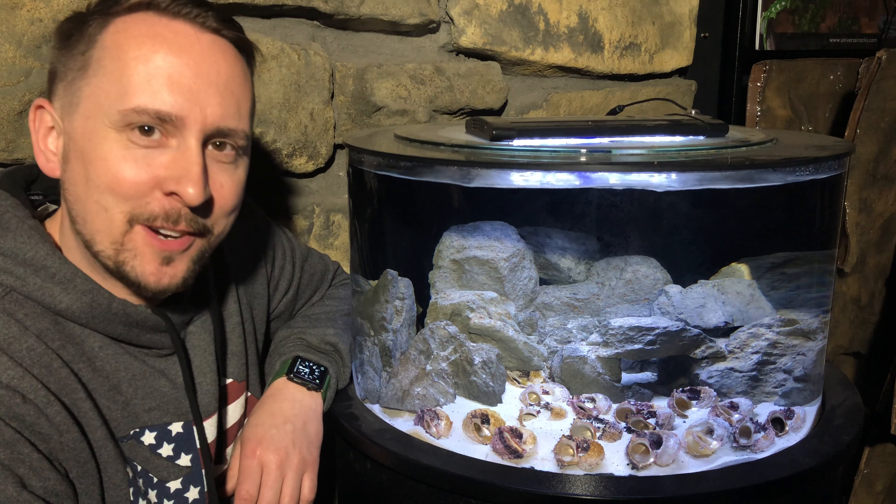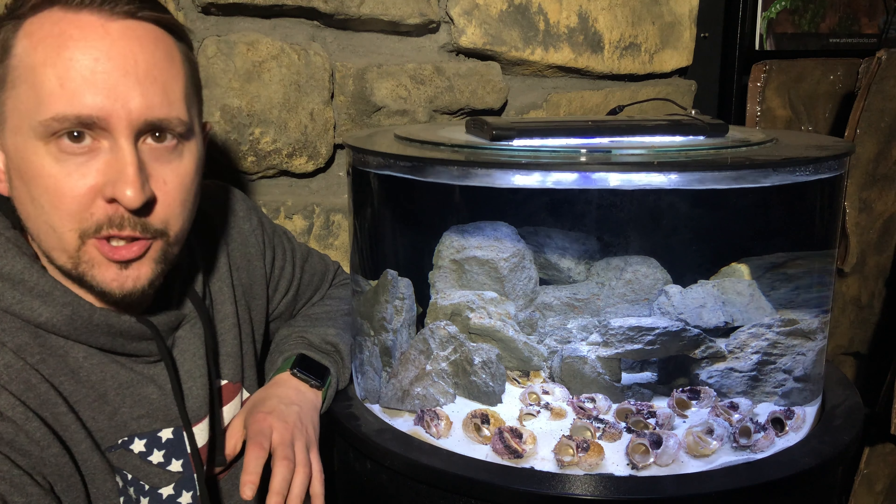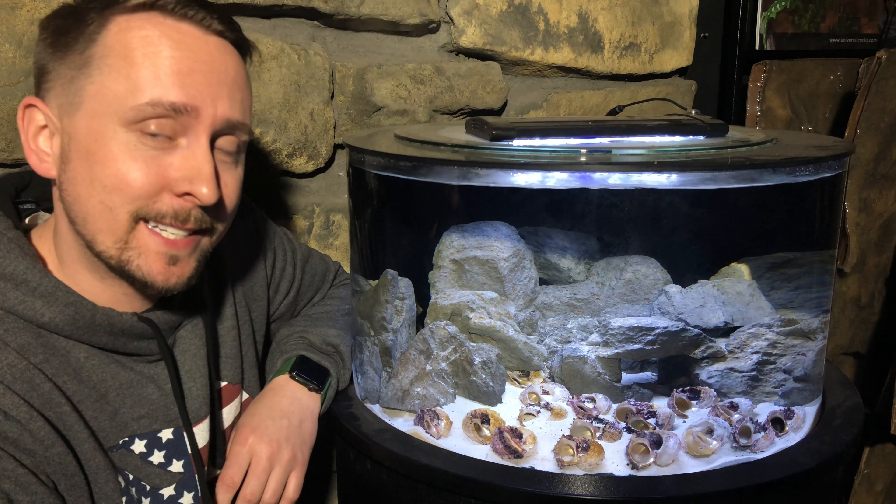So, you want African cichlid shell dwellers from Lake Tanganyika, but you're not sure if you're ready or if you have the right tools in order to make this tank thrive.